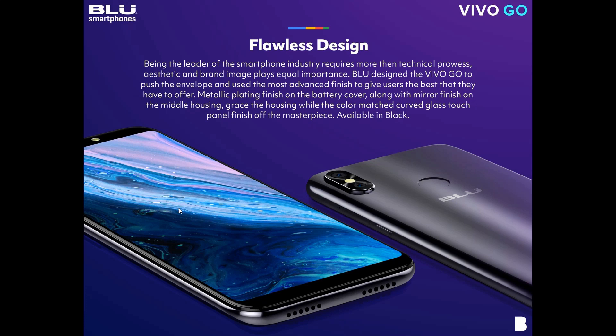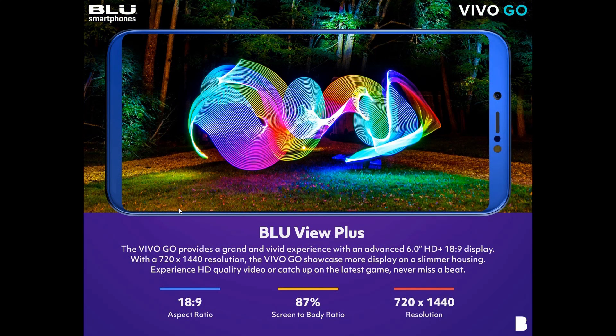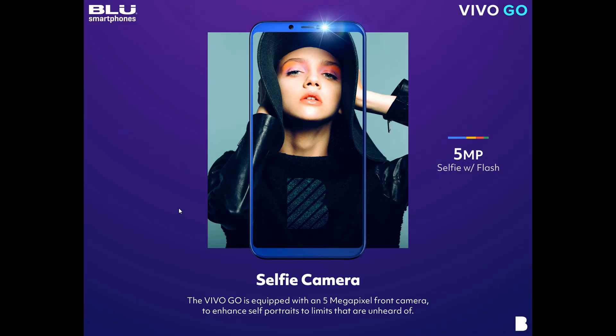Just some of the key selling points: it's running Android 9 Go edition, it comes with a 6-inch HD+ display — that's a 720p display at an 18 by 9 aspect ratio. We have dual cameras on the rear: 8 megapixel plus a VGA camera. On the front for selfies, you get a 5 megapixel camera with flash, so if you're taking selfies in the dark you've got the flash available.